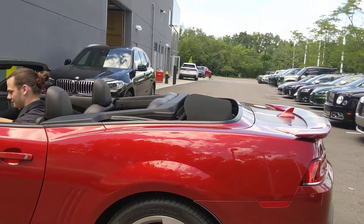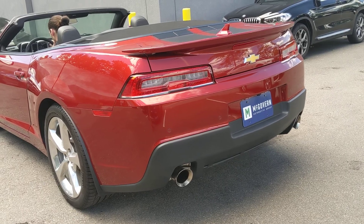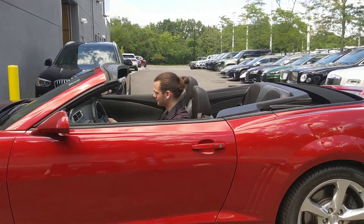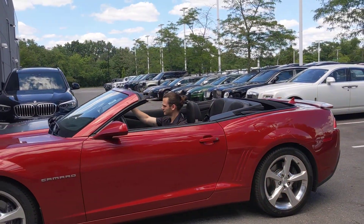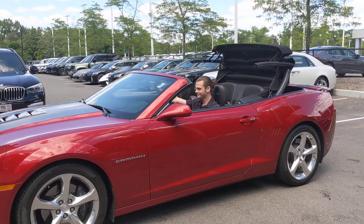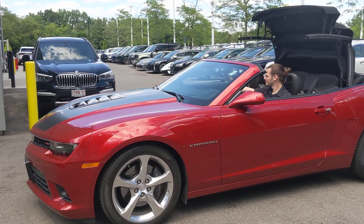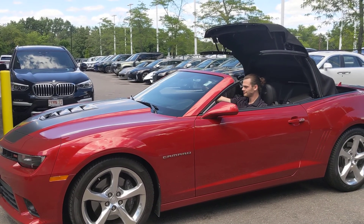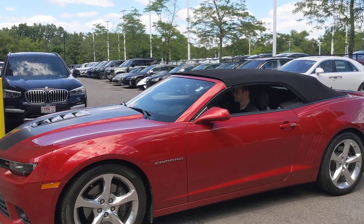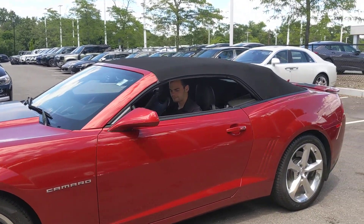Can you just rev it just a little bit? Alright, now I'm just going to go.